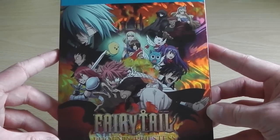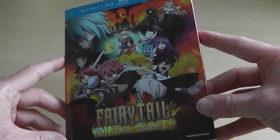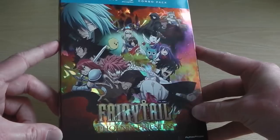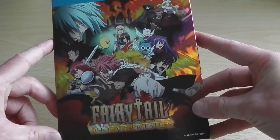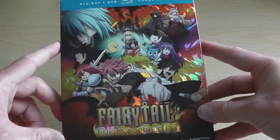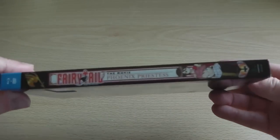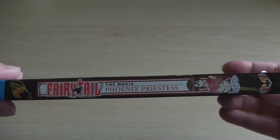As you can probably already tell, it's got all of the main characters on the front cover: Natsu, Erza, Lucy, Wendy, Gray, Carla, and Gajeel — hopefully I've pronounced them right. And as you can see, as I'm tilting the case from side to side, it's got a glossy reflective effect, which is quite nice.